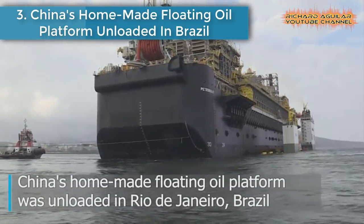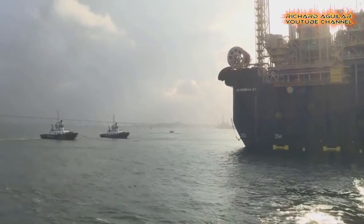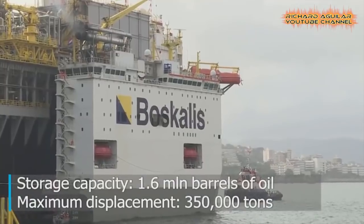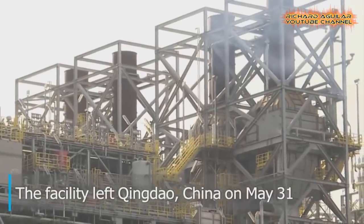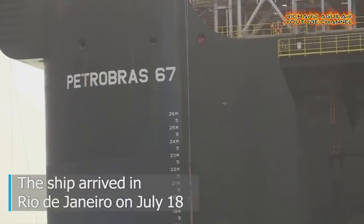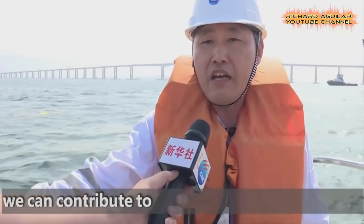Number 3: China's homemade floating oil platform unloaded in Brazil. China's homemade floating oil platform was unloaded in Rio de Janeiro, Brazil. The P67 is the first floating production, storage and offloading unit independently assembled by China. FPSO is a mainstream production facility for offshore oil and gas field development. P67 has a daily processing capacity of 150,000 barrels of crude oil, storage capacity of 1.6 million barrels of oil, and a maximum displacement of 350,000 tons.